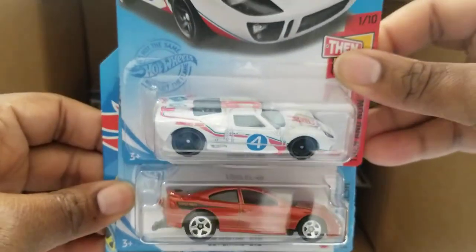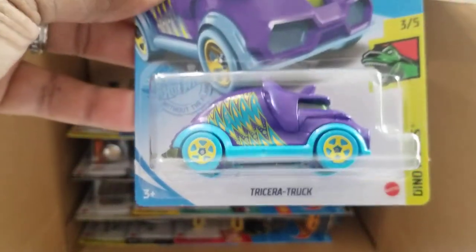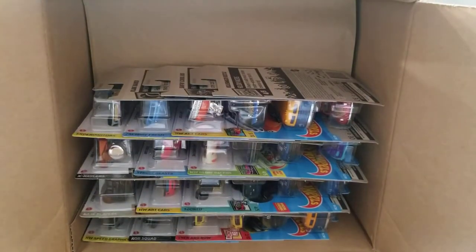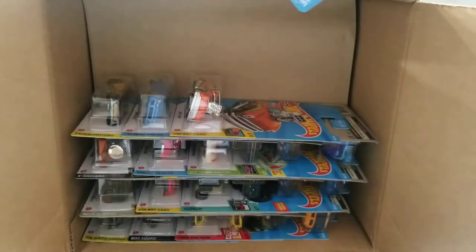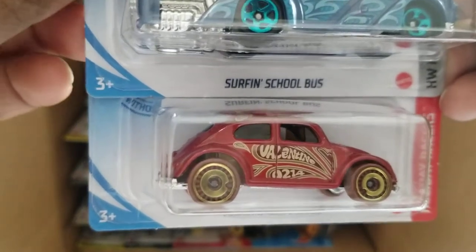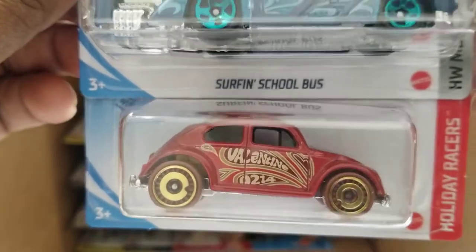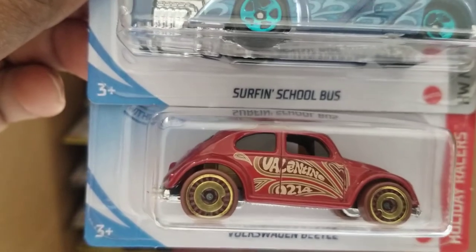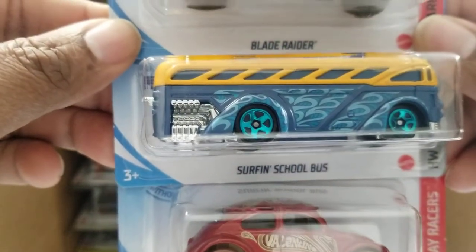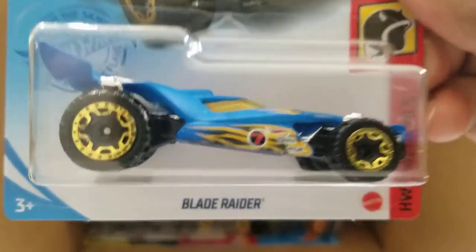Some of these we've already seen — I'm just going to go through them fast. Another GT40, another Pontiac, and here's the Tricera Truck. Most of these I've seen in stores all over the place for the past two to three months, probably since February. There's the Volkswagen Beetle Valentine — I love the Beetle, not a big fan of the Valentine paint job. The Surfing School Bus, really cool paint job, I like that one. Same with the Blade Raider — I've got like three of these now.